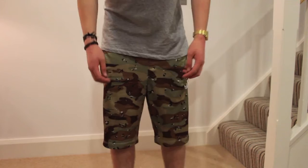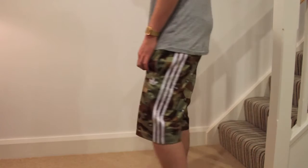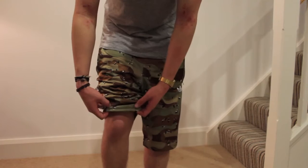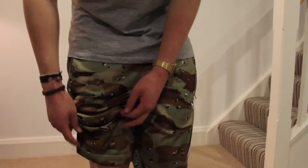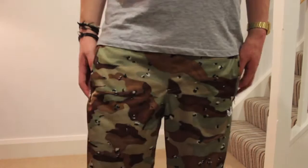These next shorts are Adidas Originals camo print — really nice shorts. They're like the trackpants but just cut off basically, really comfortable. The camo print is quite a weird one, quite like a metallic-y sort of one, with little specks all over the print, and then the three stripes obviously for the Adidas. Really nice shorts.